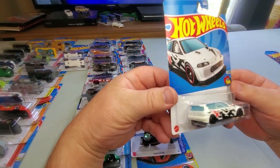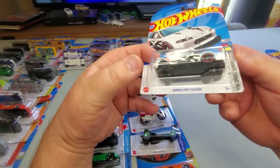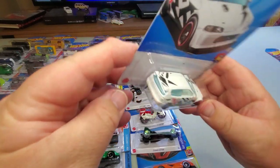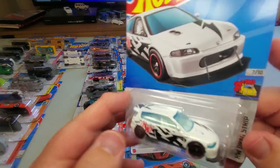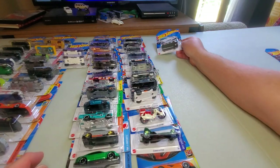Number 172: Honda Civic Custom — another treat for the JDM lovers out there. White and black — it's not a new casting but that's pretty sweet. A very nice car.